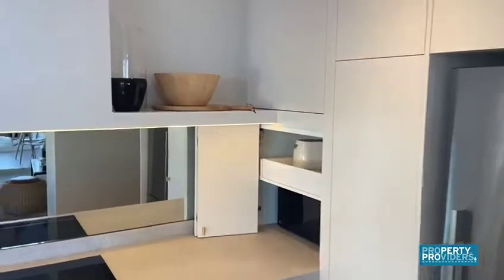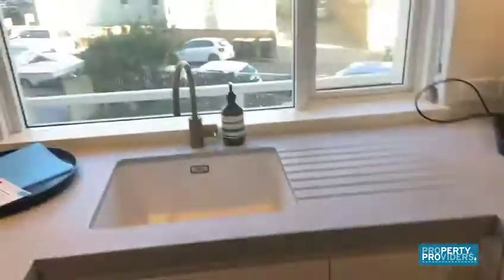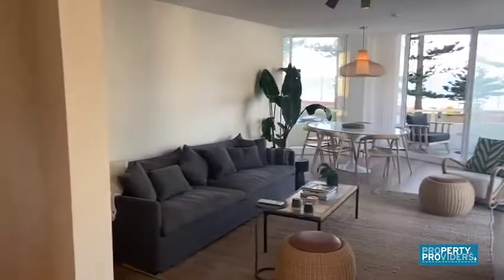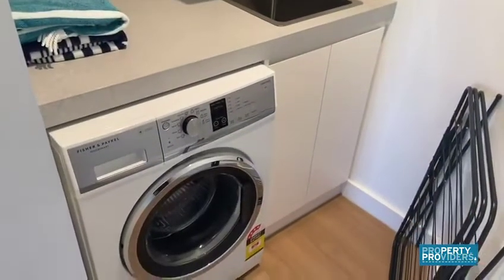Big fridge, lots of bench space, everything's discreet, dishwasher, and again straight-out views to the ocean. It's available now, so if you're interested do let us know.